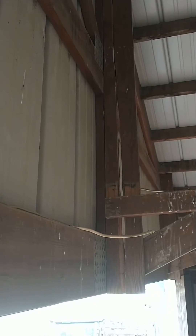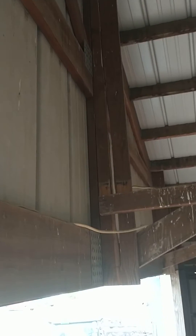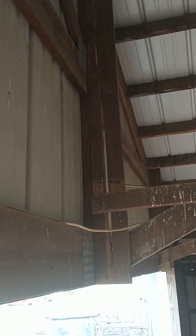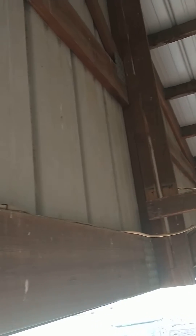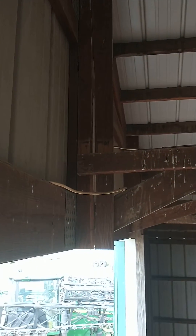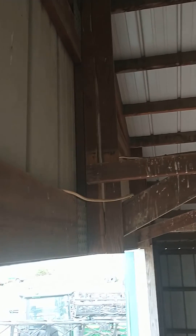As you can see, the kick brace on the end of the building has separated on that side, and over here on this side it has just split the board. This is actually better than the other two buildings, because when the kick brace went out on those, it started kicking the sheet metal on the outside, giving you these two bumps on the outside of your end wall.